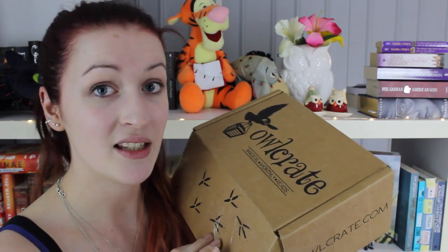Hello everyone! I am back with another unboxing and today I'm going to be opening the December Alcrate box. I just want to say a huge thank you to Alcrate for sending me this box to open and review, and now to get down to business.